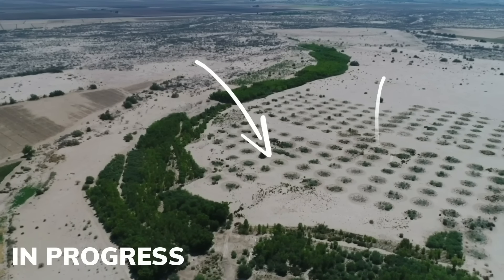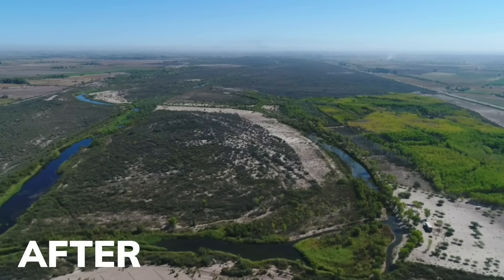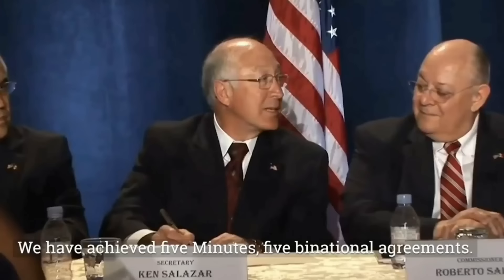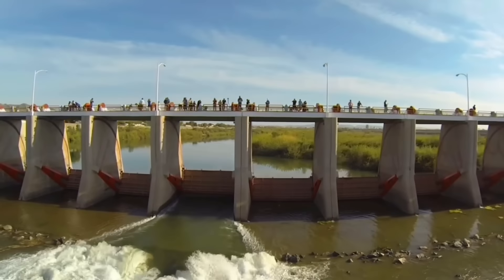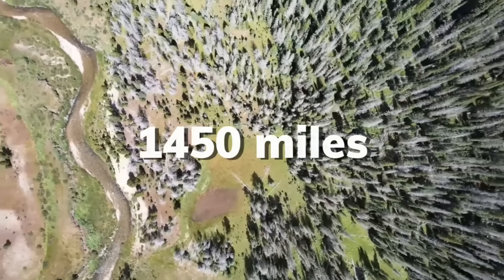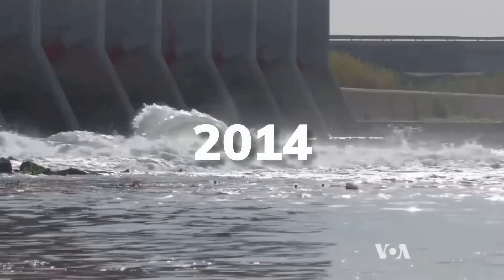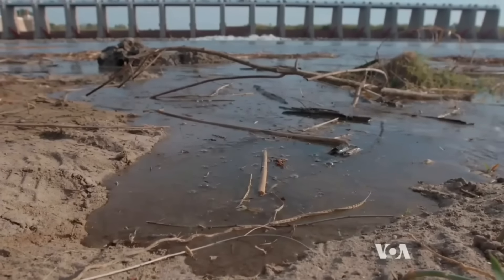Restoring the delta recharges the aquifers, reduces erosion, and the improved environment brings back birds that eat the insects which are pests to farm crops. So when the binational water agreement was officially declared, the decision was made to release the river water in the spring, which emulates the natural pulse flow that used to happen after the ice and snow melts 1,450 miles away up in the Rocky Mountains. And in 2014, the water was finally allowed to flow its natural course after 60 years.